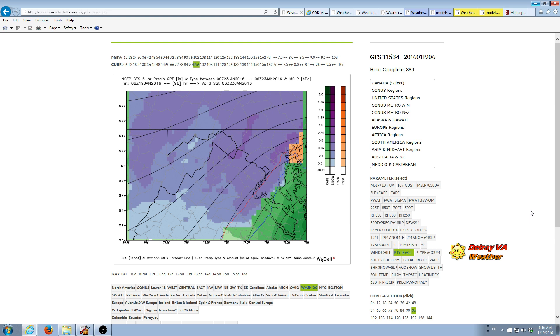The GFS 0Z actually showed more snow for the storm compared to the 18Z yesterday, but now the 6Z is back with a little less snow again. So the total accumulation is going up and down with each subsequent model run and it's something we need to keep an eye on.